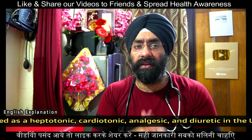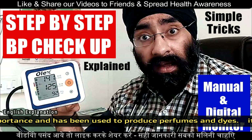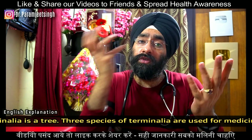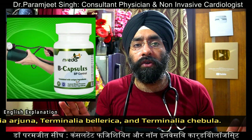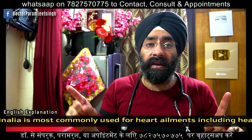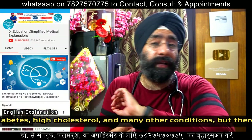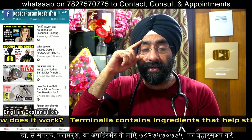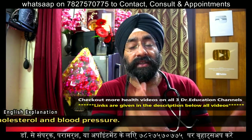If you have high blood pressure, the most important thing is monitoring your blood pressure — whether you use ayurvedic or allopathic medicines. If you prefer allopathic treatment, consult a doctor for a prescription. If you want an ayurvedic option, B capsules are worth considering — the link is in the description. Monitoring tells you whether any treatment is working, since responses vary between individuals. Thank you for watching; stay healthy and share this video.